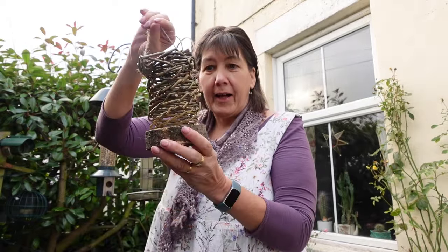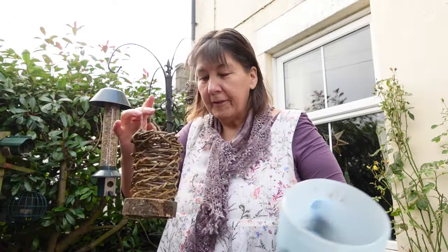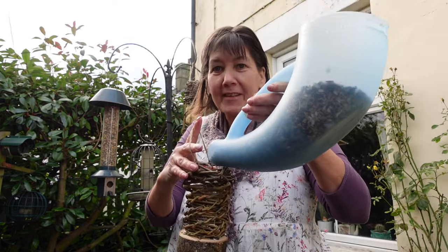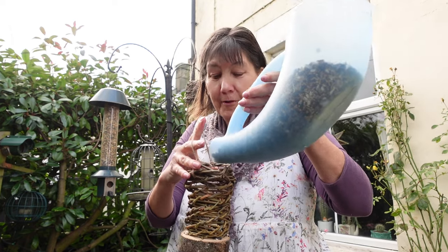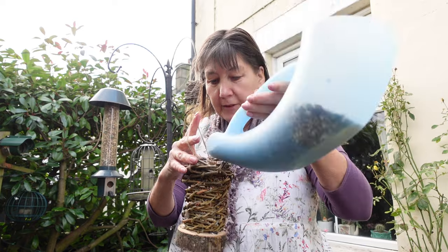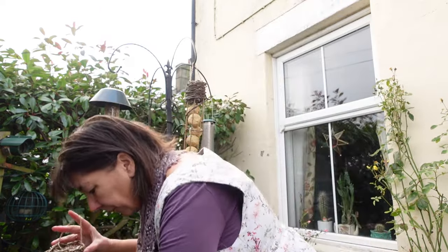I've got this one which I like the shape of, but it's a bit of a funny shape. I'm going to see if the seed will actually stay in. This is wiggly seed — it's got all sorts of seeds in it. We'll see if the seeds actually stay in the feeder. There might be a design flaw on here. It could just be that I'm not a very good willow seed feeder maker. I think it'll be all right though.